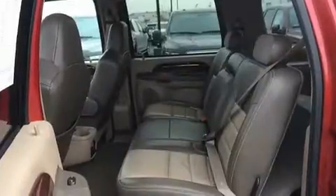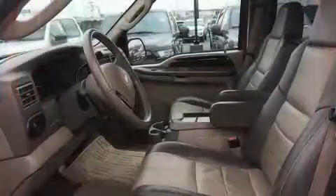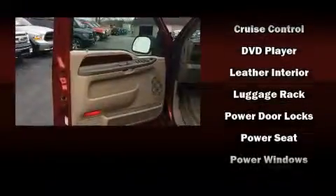Enjoy your favorite music via the stereo system, which includes a CD player with AM-FM radio, a cassette player, rear-mounted audio controls, and six speakers, enhancing the audio experience throughout the interior.